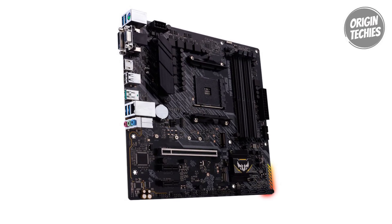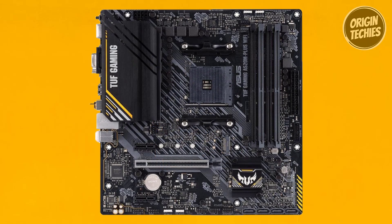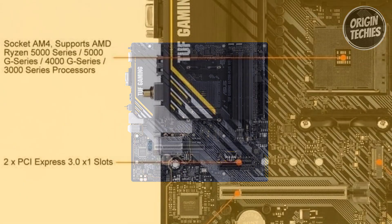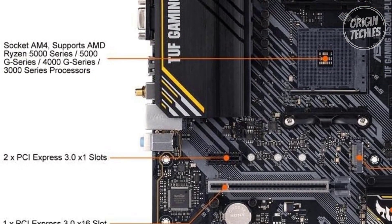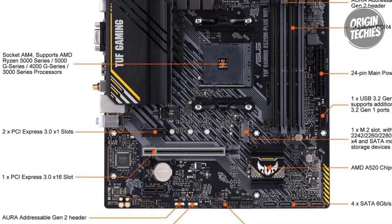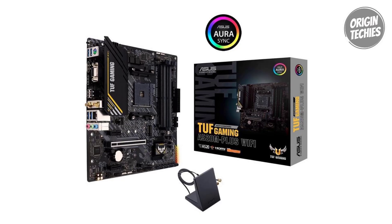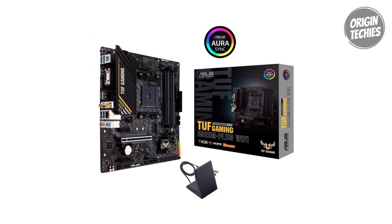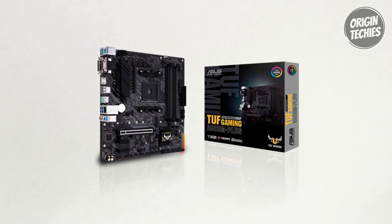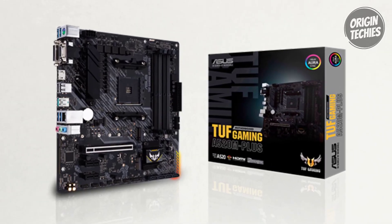Crafted for online gaming, the motherboard incorporates 802.11ac Wi-Fi, TUF LANGuard, and TurboLAN technology, providing a reliable and lag-free network connection essential for competitive gaming. Gaming connectivity is well addressed with USB 3.2 Gen 1 Type-A, 32GB/s M.2 onboard, SATA 6GB/s, and a range of display options including DisplayPort, HDMI, and D-Sub. The ASUS exclusive Aura Sync RGB lighting adds gaming aesthetics, with RGB headers and a Gen 2 addressable RGB header for personalization. The ASUS TUF Gaming A520M Plus proves that an immersive gaming experience doesn't have to come with a hefty price tag.